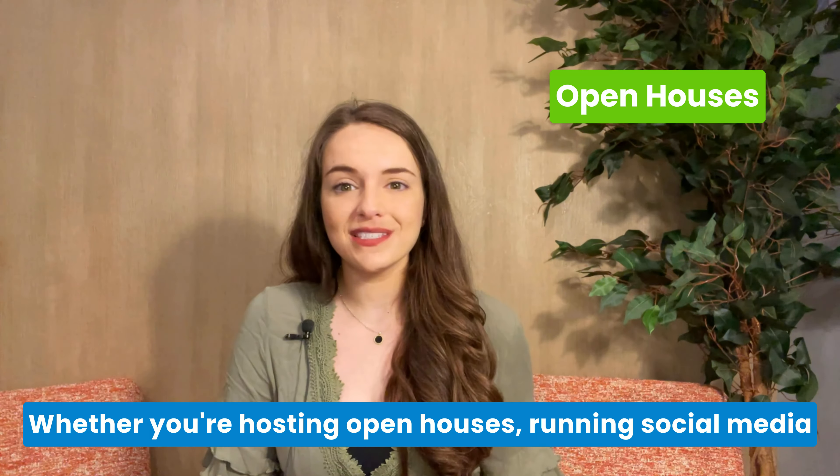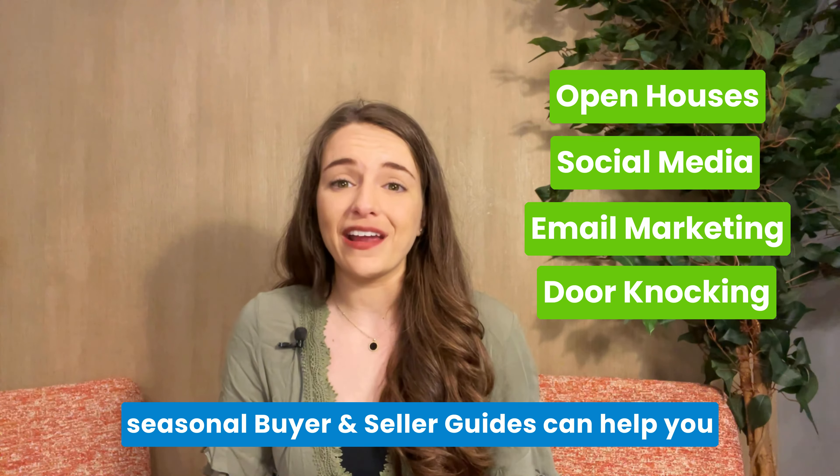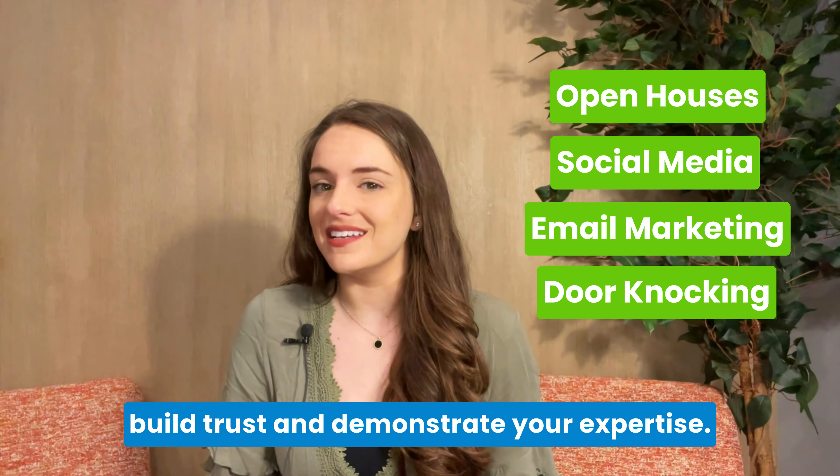Whether you're hosting open houses, running social media campaigns, sending emails, or knocking on doors, these Seasonal Buyer and Seller Guides can help you build trust and demonstrate your expertise.